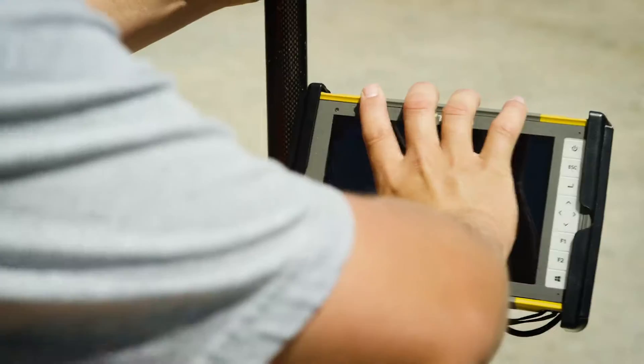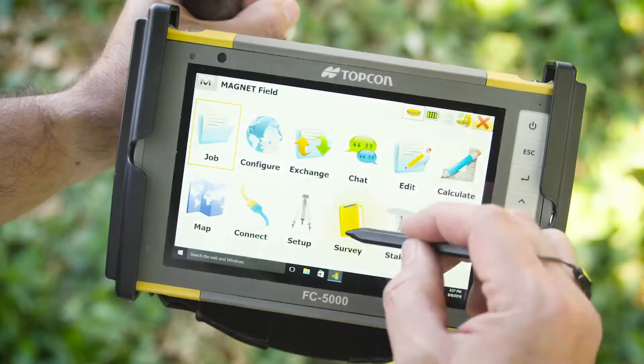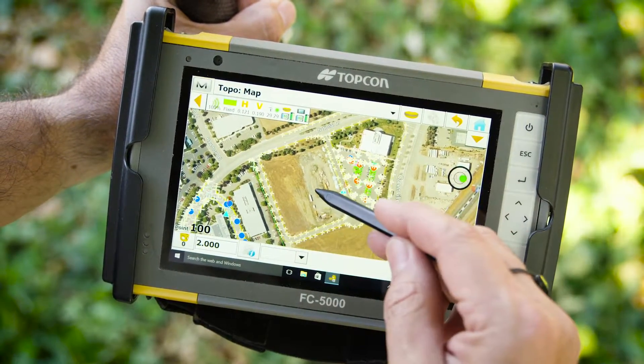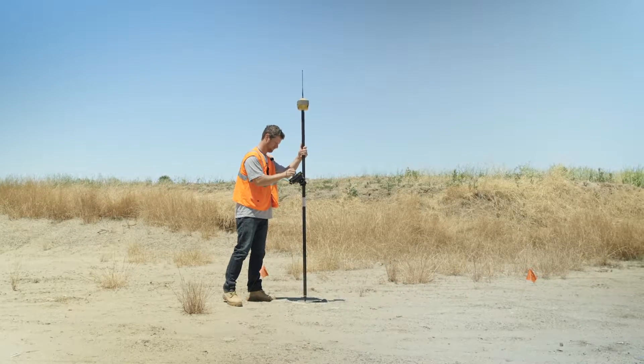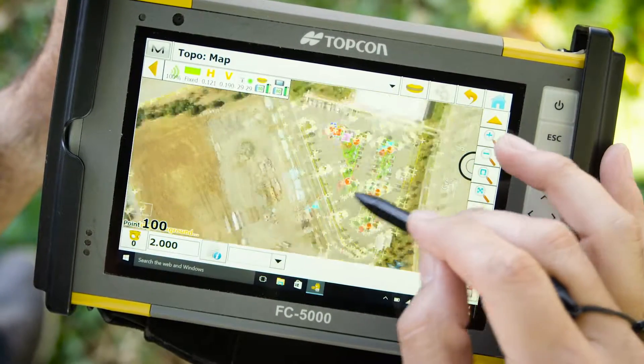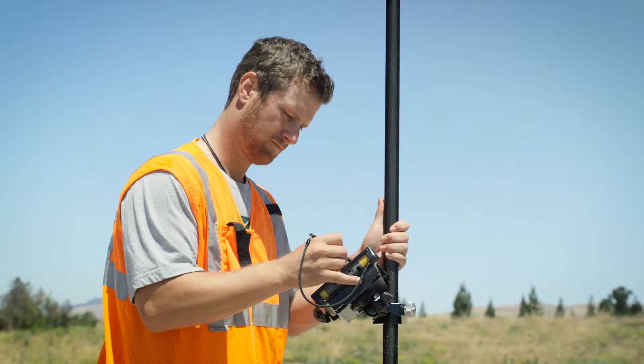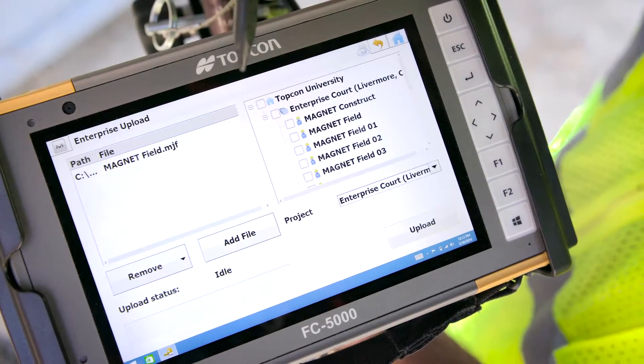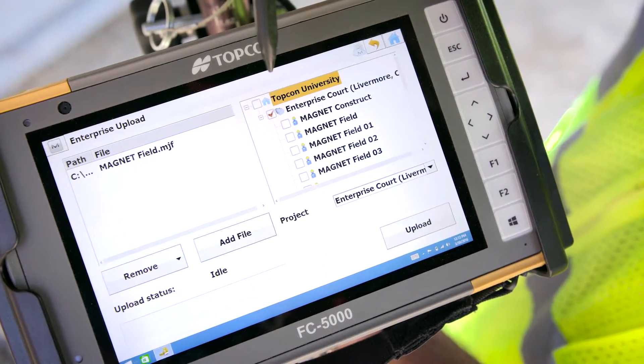TopCon's FC5000 field computer is more than just a data collector. Loaded with Windows 10 and powered by Intel, the field-ready tablet with its 7-inch touchscreen display works even in the brightest of sunlight conditions. Proven wireless communication options are available to keep you in control in every situation.